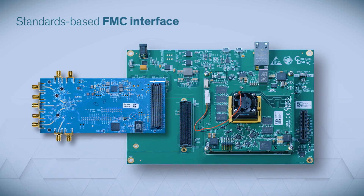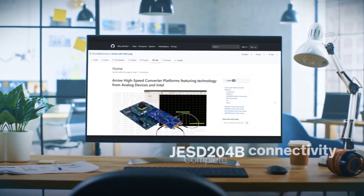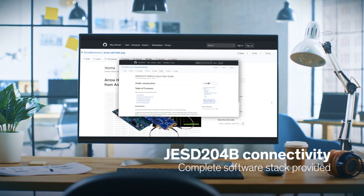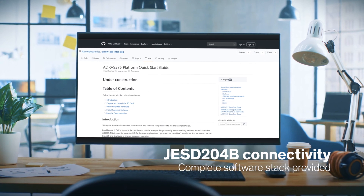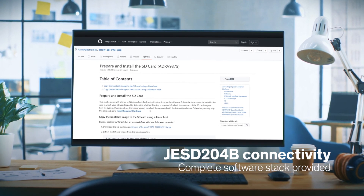To connect the two boards, the platform utilizes a standards-based FMC interface. And to enable JESD204B connectivity, we've provided a complete software stack that integrates all the components necessary to take advantage of that high-speed serial interface.